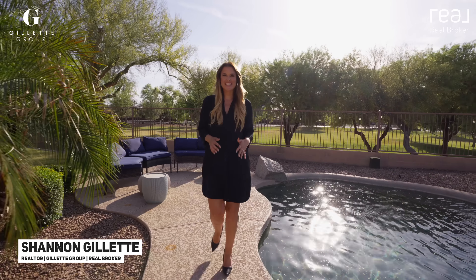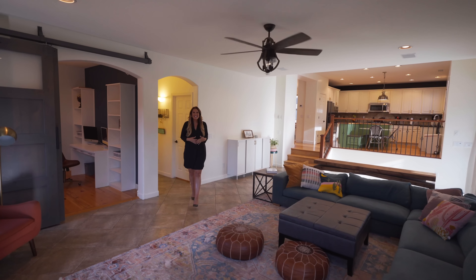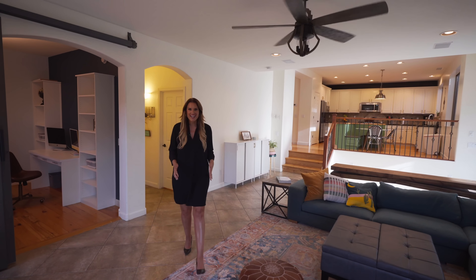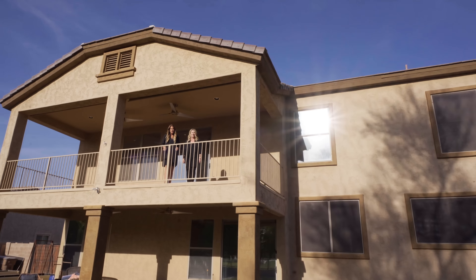Have you been dreaming of the picture-perfect Arizona backyard, with the added privacy of having no neighbors directly behind you? Located inside one of Queen Creek's hottest neighborhoods, Saussman Estates, this home is just under 4,000 square feet and has so many incredible upgrades. You won't want to miss this tour.